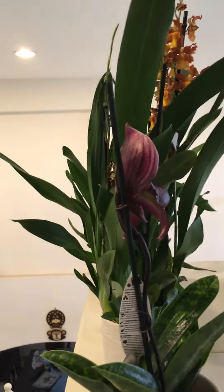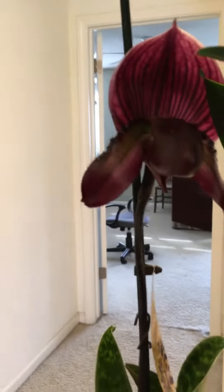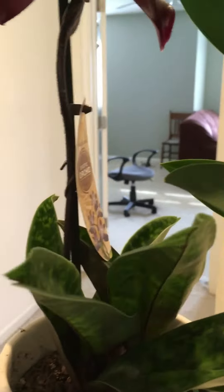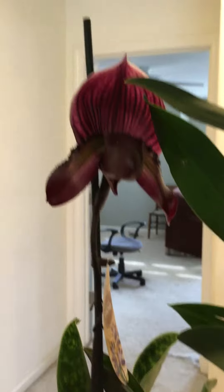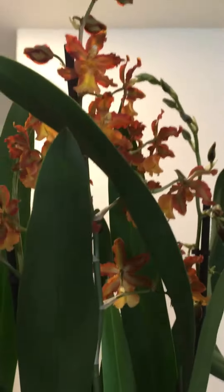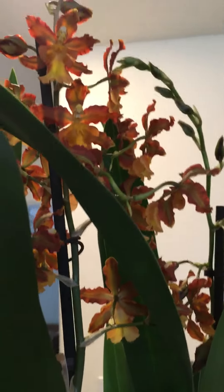So first one — there you go — this is a Paphiopedilum. Look at her, she's so beautiful! The plant looks really nice and healthy, but her leaves are a little dehydrated. I think I need to give her some more water. I'm gonna take care of her.